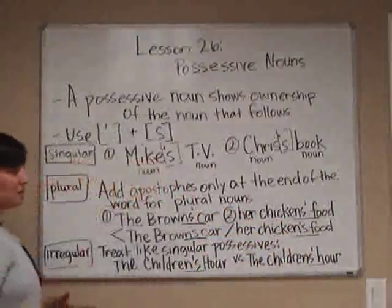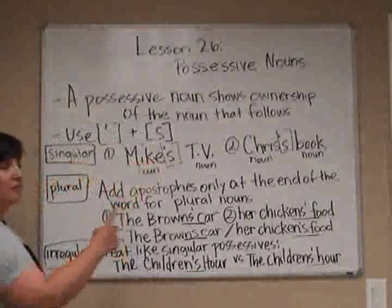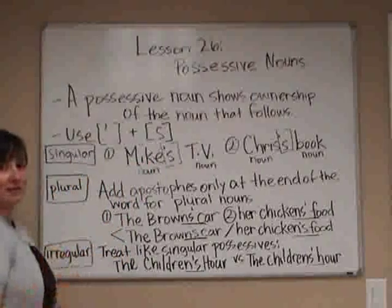As you go through the lesson, you'll have a chance to practice this. It's very important that the placement of the apostrophe gets close attention — a little movement makes a big difference.